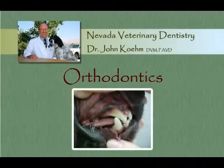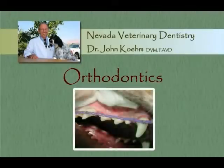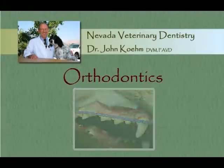Orthodontic problems are very common in our pets, just as they are in humans. We perform orthodontic procedures in our pets not for a pretty smile, but to alleviate pain and infection.